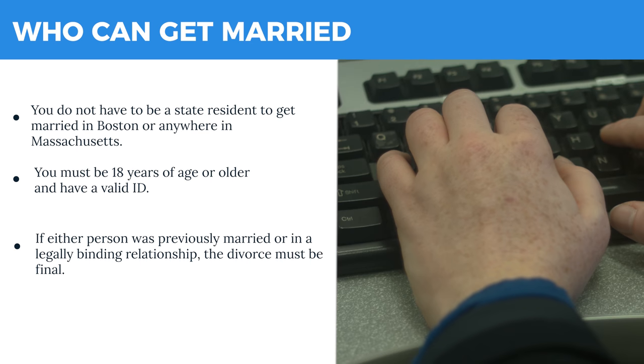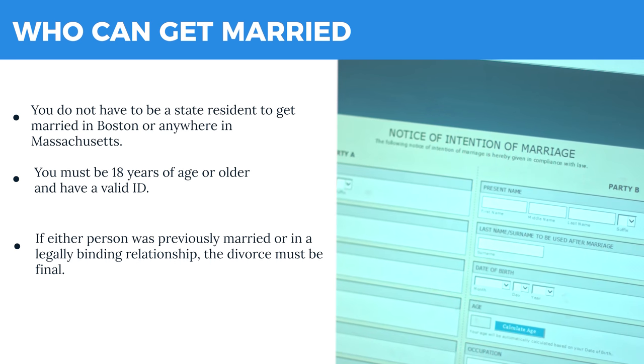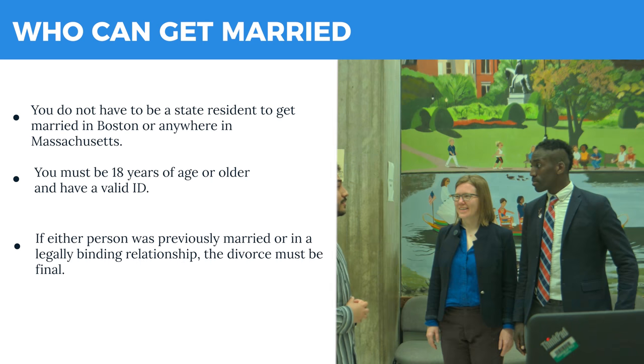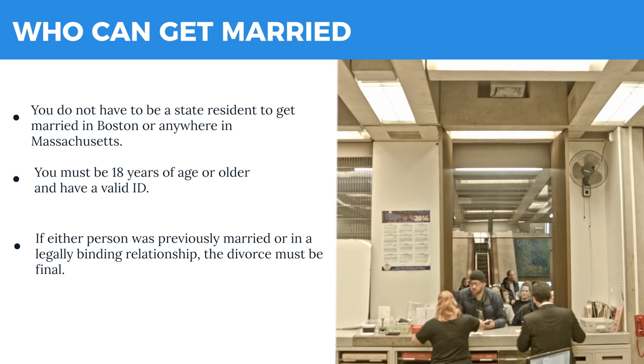Couples from anywhere can get married — you don't need to be a Massachusetts resident. You must be 18 and have a valid form of identification. Valid IDs include driver's license, state IDs, passports, and military IDs.